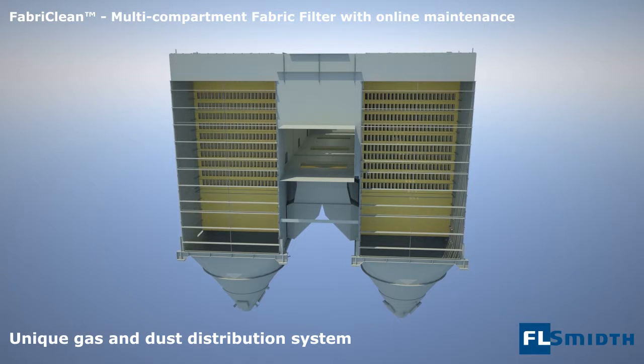The system includes gas distribution screens which distribute the gas to the entire filtration area, and specially designed profiles that ideally split the flow to the side and bottom of the bags.